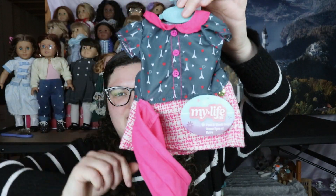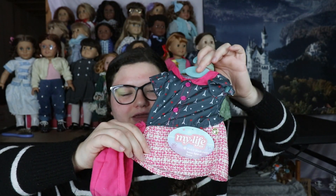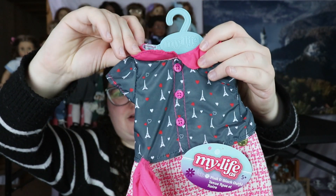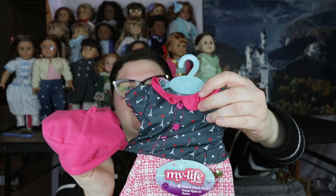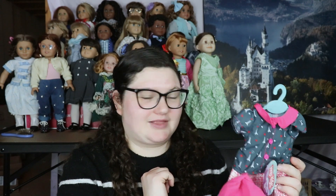Next we have the knockoff of the World Traveler France outfit, and this one's called the pink and black outfit. As you can see it's very much like the World Traveler France outfit — it has a kind of woven pink skirt with Eiffel Towers all over it, a pink collar, and a beret-looking thing. It feels very cheaply made, but I felt like they cheaped out because the World Traveler outfits from American Girl have a lot of pieces, and they wouldn't normally include all these accessories.